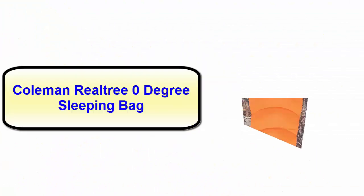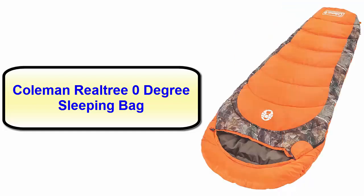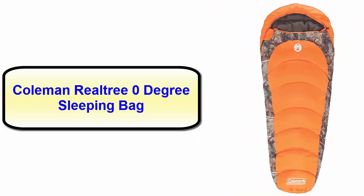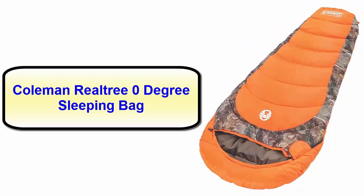Number three: Coleman Realtree zero-degree sleeping bag. You can turn your next trip into a luxurious adventure with this exclusive Coleman Realtree zero-degree sleeping bag. It guarantees you a comfortable sleep in camping. Moreover, this sleeping bag is manufactured with lightweight cold thumb hollow polyester insulation which will help you enjoy a satisfying night.